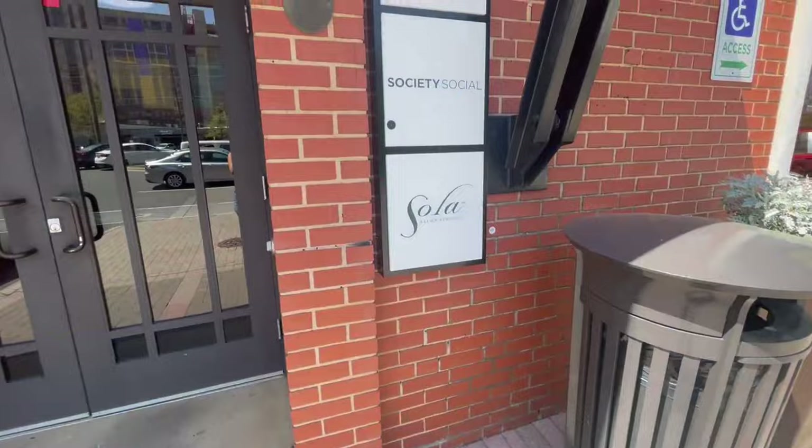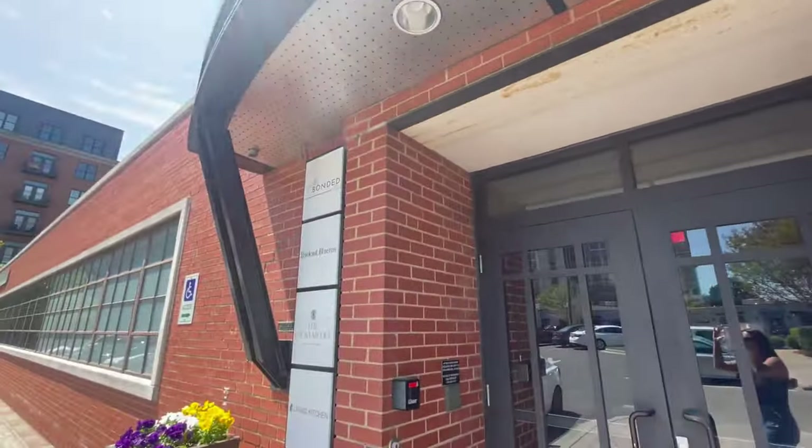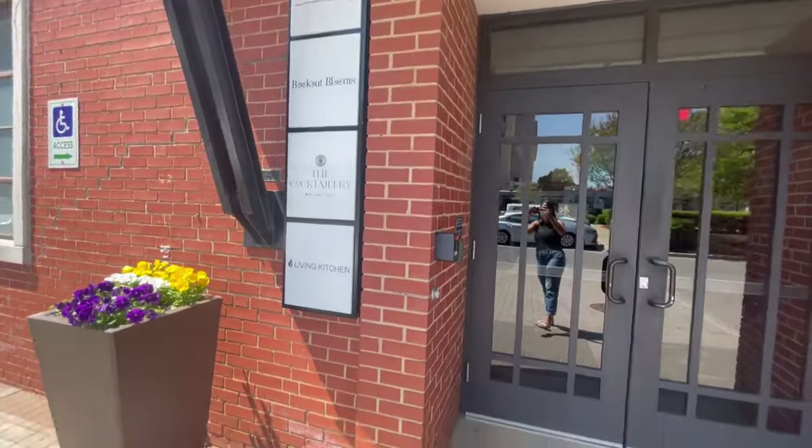Atherton Mill was home to a bunch of factories — a handle and spoke factory, a flower company, the Charlotte Trouser Company. It just had a ton of manufacturing industries in this building. It still looks the same today. It's still the original brick, gorgeous in the heart of South End Charlotte. It just houses a few different retailers now, so let's go take a look.